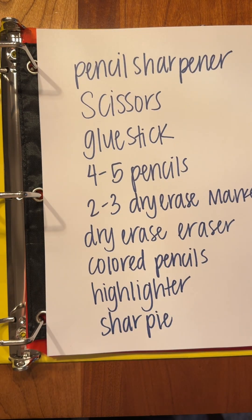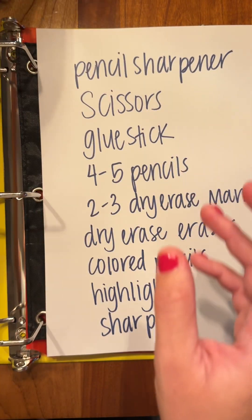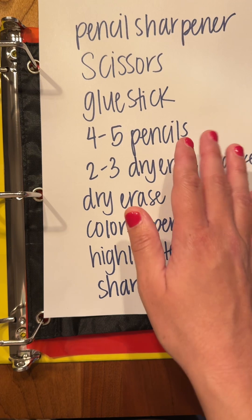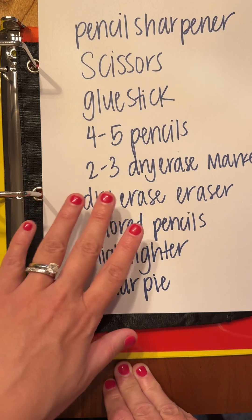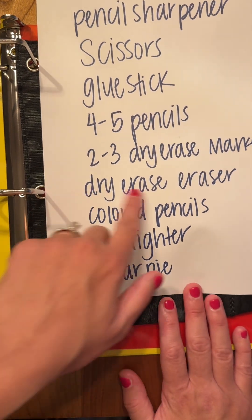I'm almost considering this first pouch your supply pouch. You will need an individual pencil sharpener — something like this — so that if you're in the middle of class and your pencil breaks and you can't just get up to sharpen it on an electric one, you have a way to sharpen your pencil. These are also great for colored pencils. You'll also need scissors, a glue stick, four to five pencils — just in case you accidentally drop one or it breaks you have another one to use during class — and two to three dry erase markers. We have no preference on color, just probably not yellow since that's harder to see.